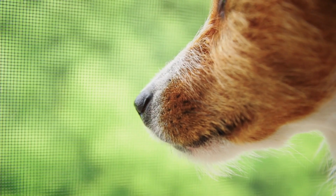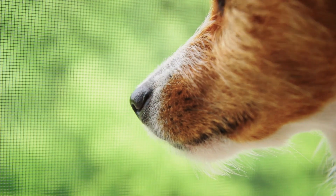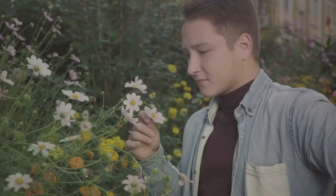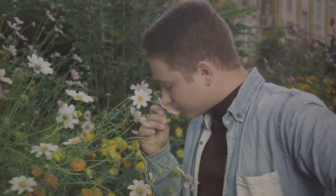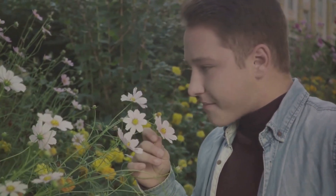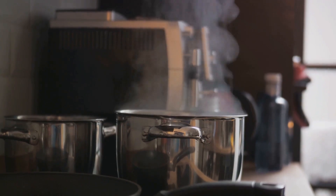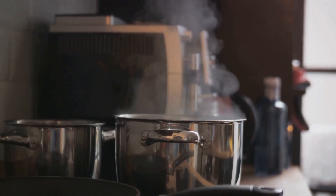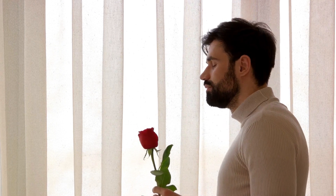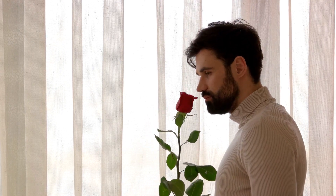So to sum up, our noses are quite the memory banks, capable of recalling over 50,000 different scents. This powerful ability lets us detect, identify, and remember a vast array of smells, playing a crucial role in our daily lives. It impacts everything from our sense of taste to our emotional responses. So the next time you smell something familiar, remember — your nose is doing more than just sniffing, it's remembering too.